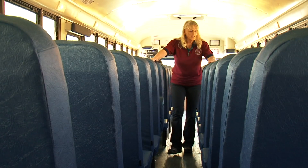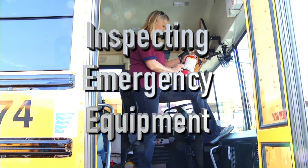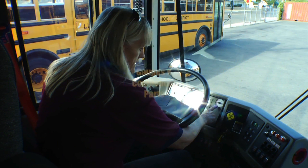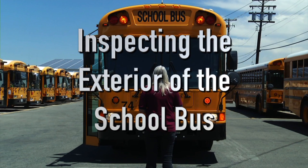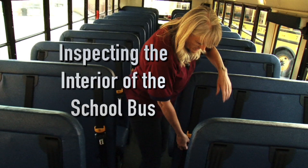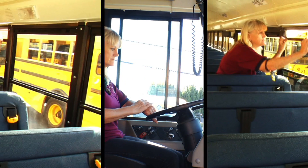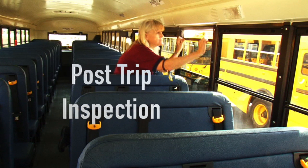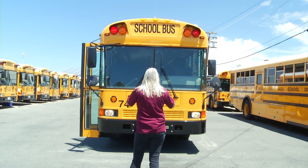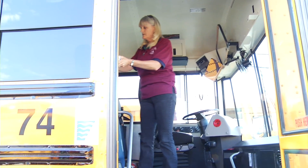The video will be divided into several sections. As you can see, we have a lot of issues to cover in a short amount of time. So let's get into the first section of the video, where we will go over the inspection of the emergency equipment on the school bus.